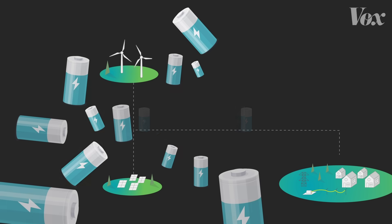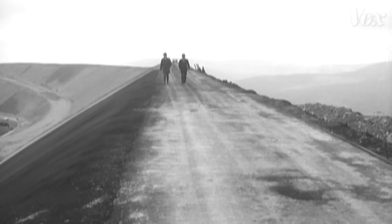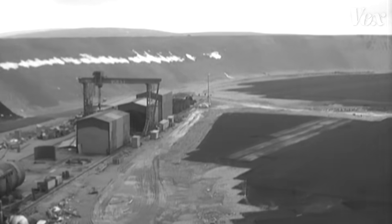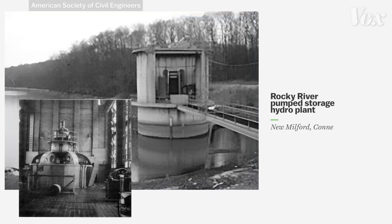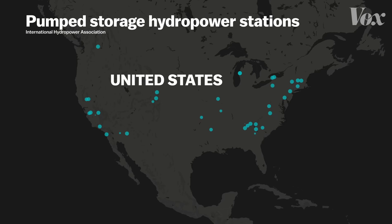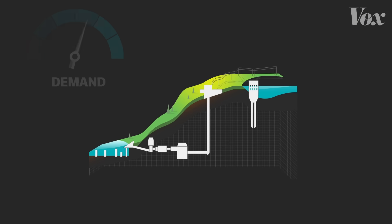Luckily, there's another energy storage solution that's actually been around for a long time. This is the site for the first pumped storage hydroelectric station in Southern Ireland. This type of energy storage is called pumped storage hydro. They were first built in Europe; the U.S. built one in 1929, and many more were built in the 1970s and 80s as a way to store nuclear power. Today, these facilities are all over the world — there are 39 of them in the U.S. — and they store energy in a really fascinating yet simple way.